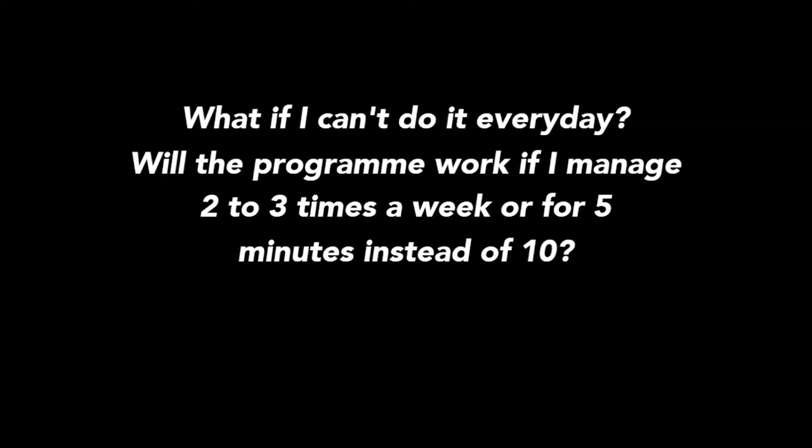What if I can't do it every day? Will the programme work if I manage two to three times a week, or five minutes instead of ten? At the end of the day, we're all professionals trying to fit too much curriculum into too short a space of time. Use your judgement, be kind to yourself. Any level of work is better than no work at all, so do your best with it. In an ideal world, five to ten minutes every day during the week — but do what you can. We've very much designed this with the idea that anybody could pick it up and run with it, so if you had a parent who was particularly keen on supporting their child, absolutely give them some excerpts from Explore Intensive and allow them to do that at home with their children.